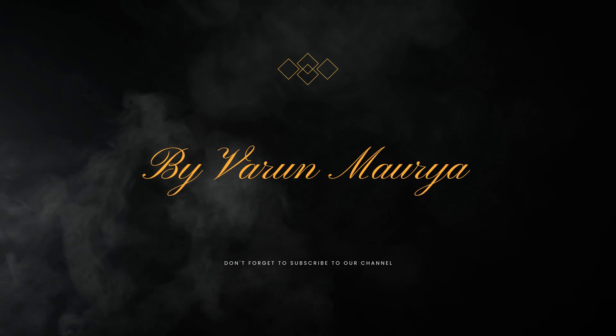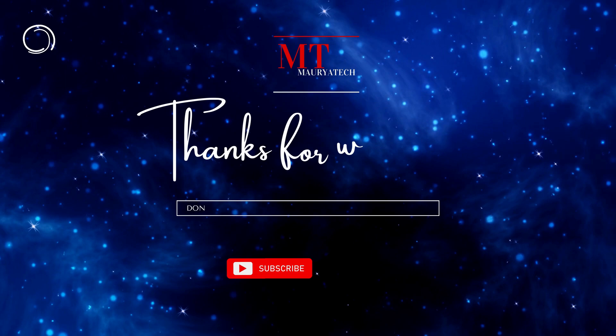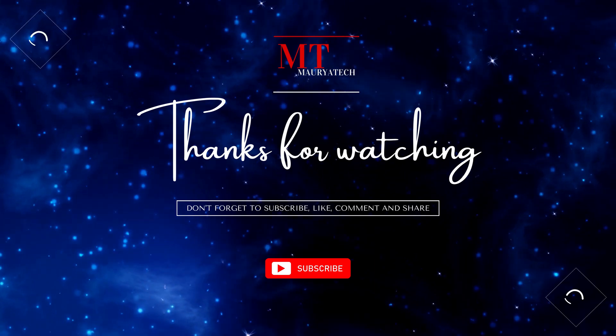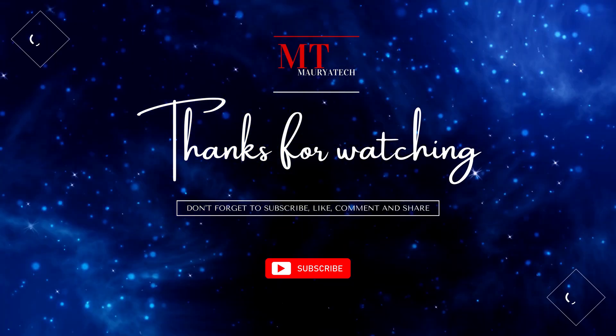If you have any questions or queries, please leave them in the comment section. We hope you found this video informative and enjoyed learning about blockchain. If you did, please give it a thumbs up and subscribe to our channel for more videos like this. Thanks for watching.